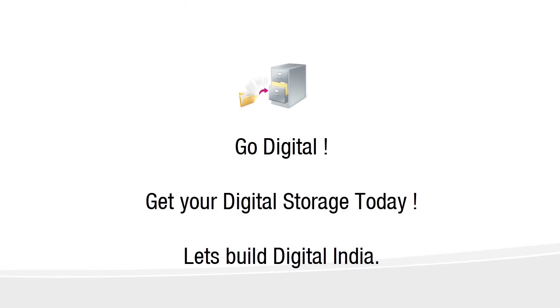This is how the entire Digital Locker facility works. It comes to every citizen at no cost and currently provides 10 MB of space. Let's all go digital, get your digital storage today, and let's build a Digital India. Thank you.